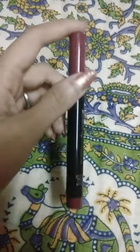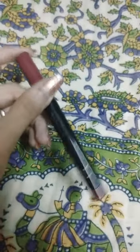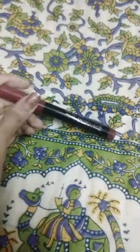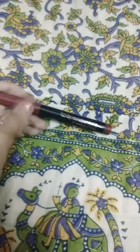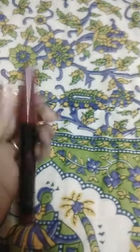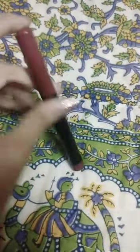It's very long lasting and transfer proof. There is a little transfer which is expected with some bullet and crayon lipsticks, but it's very minimal. It's very long lasting and very classy.